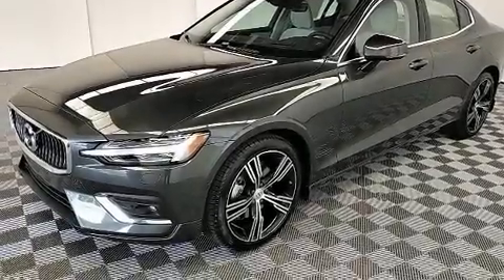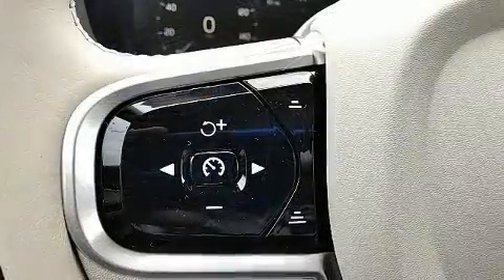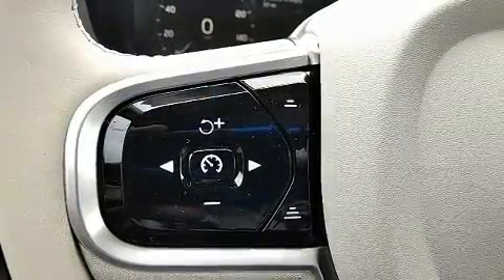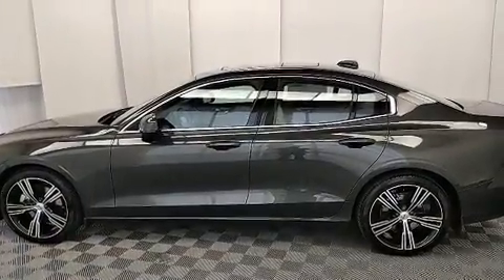Come test drive this 2020 Volvo S60. This four-door, five-passenger sedan is ready to drive off the showroom floor. It features an automatic transmission, front-wheel drive, and a two-liter four-cylinder engine.